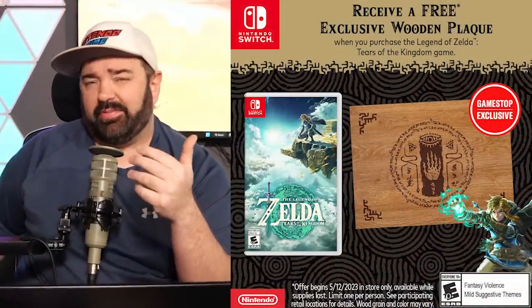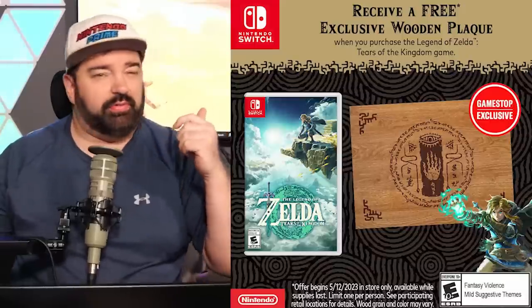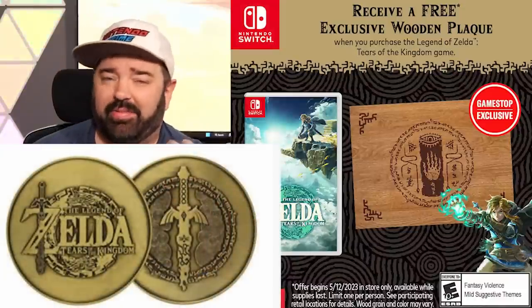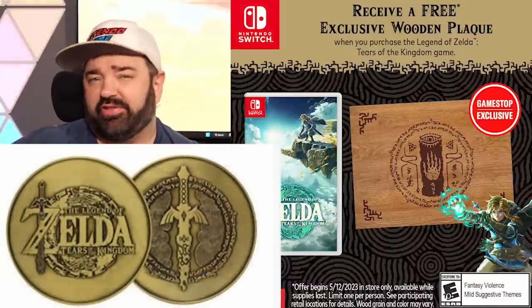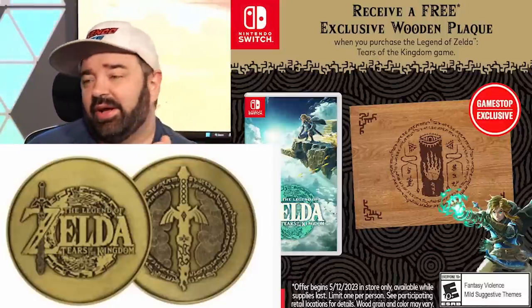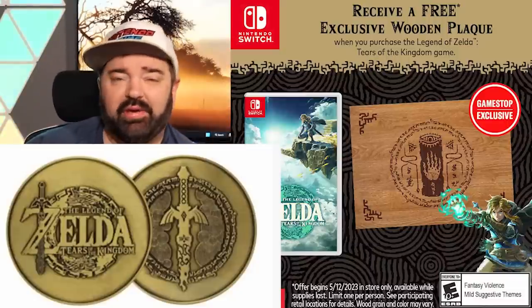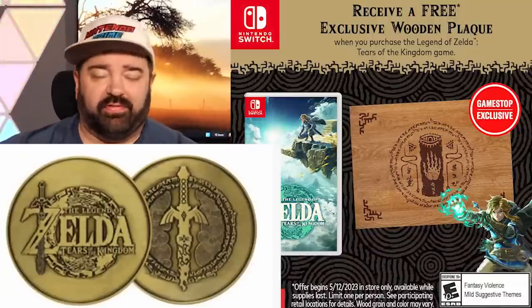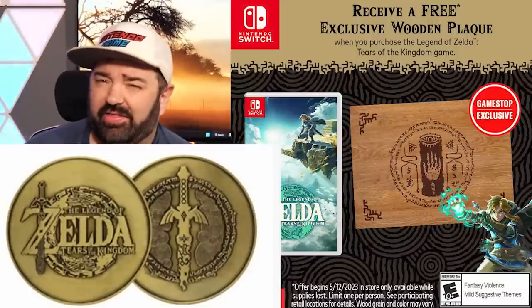This second collector's edition is supposedly called the Master Edition — that's at least what it's being called. It hasn't been announced yet. So basically there are three versions: the regular edition, the collector's edition, and the master edition, which is the most expensive — probably around $200. What's included isn't fully known. We've seen various pre-order bonus items pop up, like GameStop's wooden plaque or Tears of the Kingdom coins from other retailers. Maybe there's a statue, similar to the Master Sword statue from a Breath of the Wild edition.